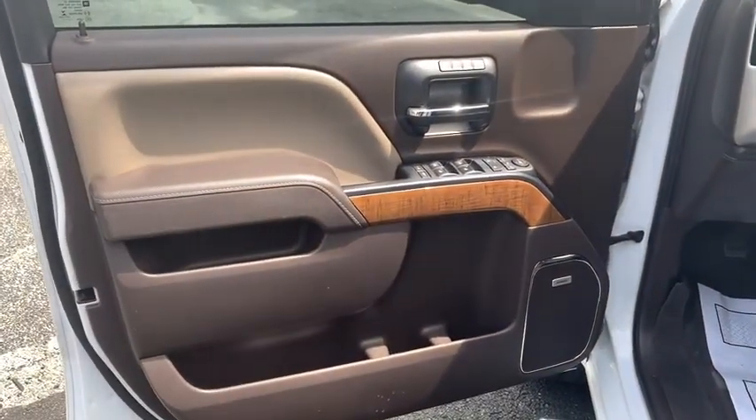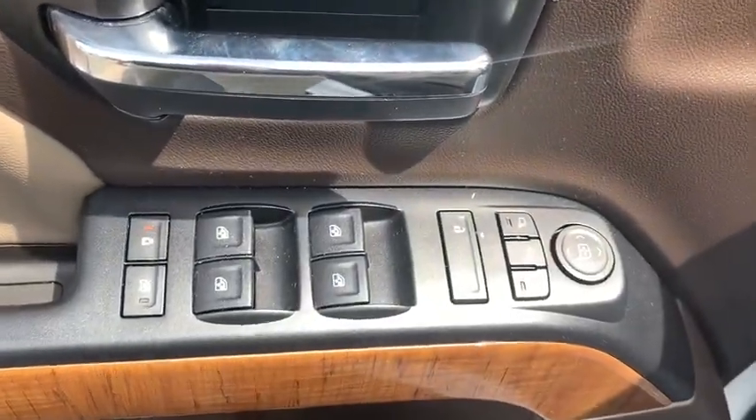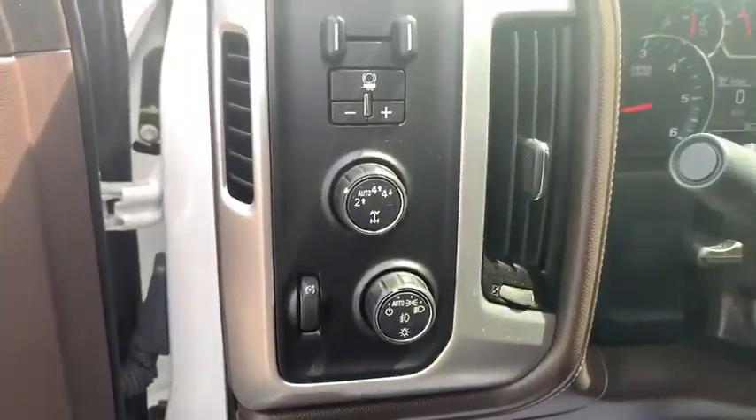Universal garage door opener, fog lamps, daytime running lamps, tachometer, dual-zone climate control, power outlet, rear-view camera, and tire pressure monitoring system. This beauty will even make your house keys jealous.